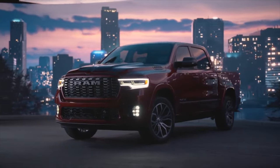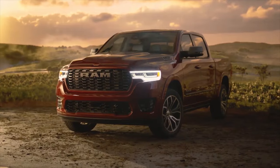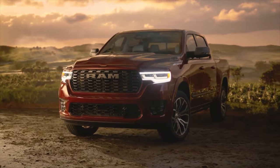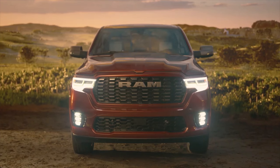Welcome ladies and gentlemen to an automotive revelation that's set to redefine the year 2025. The Ram 1500, a name synonymous with power and performance, is back with a host of changes that are nothing short of remarkable.